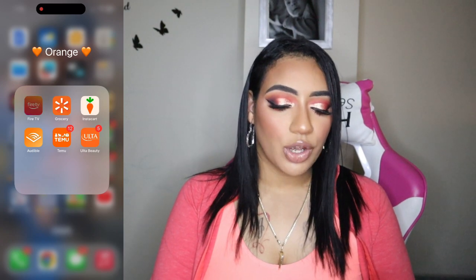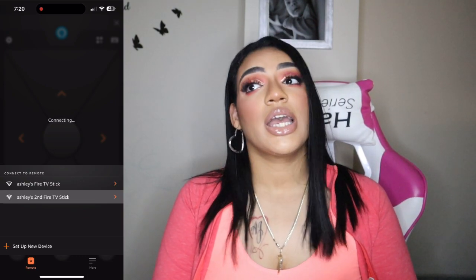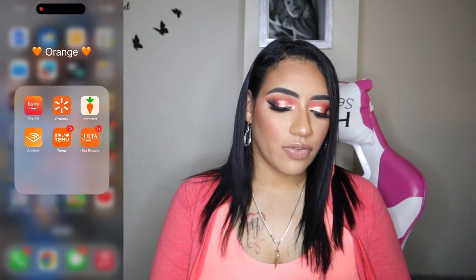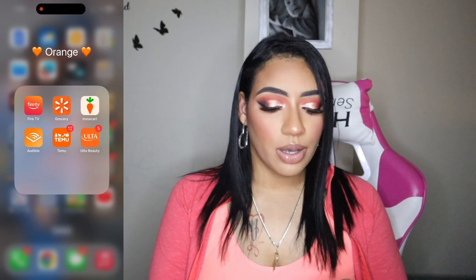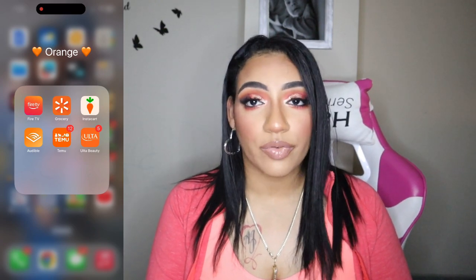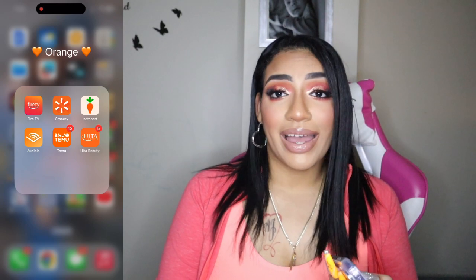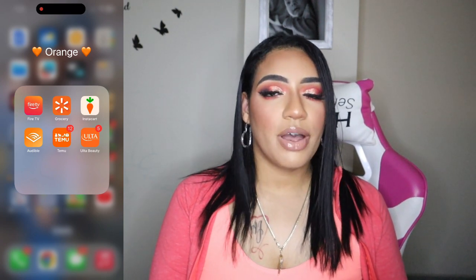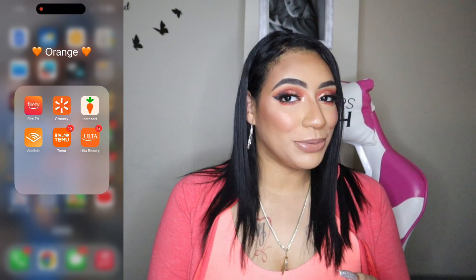In the orange folder I have my Fire TV app — if you have a Fire TV Stick and lose your remote you can use this app, and I have Fire TV Sticks everywhere, upstairs and downstairs. Then Walmart Groceries for curbside pickup, and actual Instacart for when I'm feeling lazy, need something quick, or don't want to drive after having a drink. I also have Audible — if I'm in the shower and want to listen to my book, I can do that. And Temu — I am absolutely obsessed with Temu.